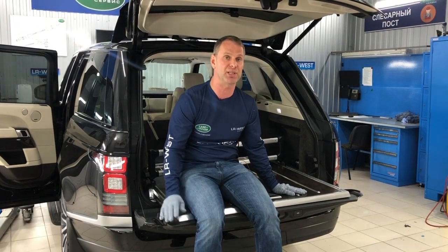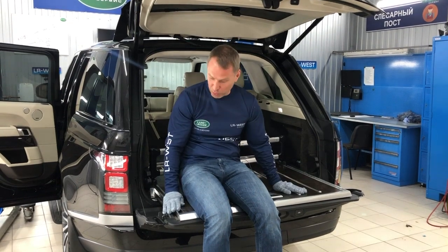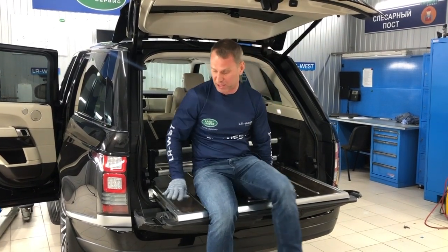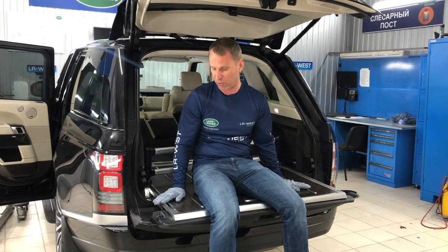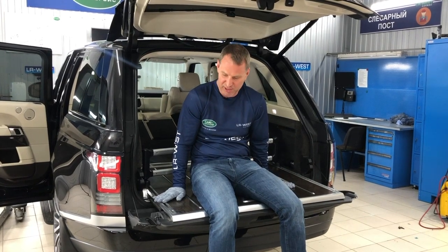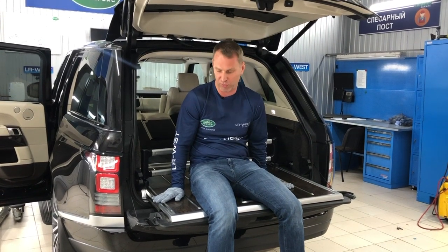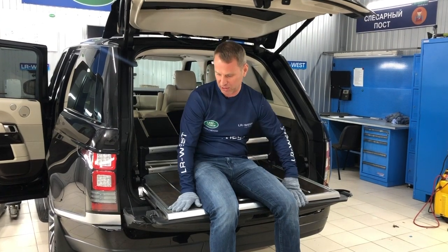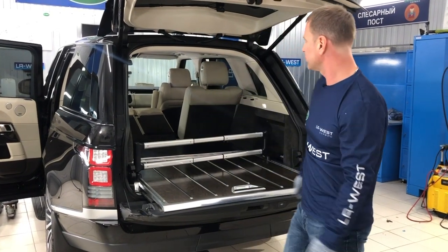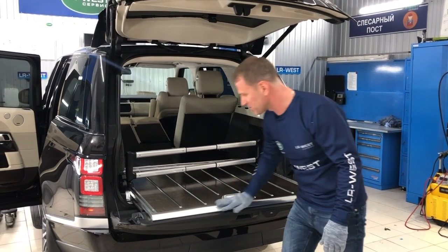If you find other offers on the internet, write them in the comments. If someone has experience and has already installed one and there are any nuances or negative consequences, please write that too — it will be useful to all our subscribers. Because this feature is cool. Paying 400,000 rubles for the original — I'm not ready for that. But around 80,000 rubles — that's quite reasonable. Especially for such a wonderful car as the Range Rover.